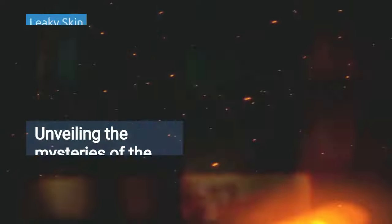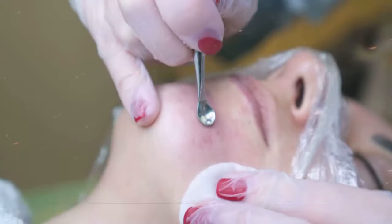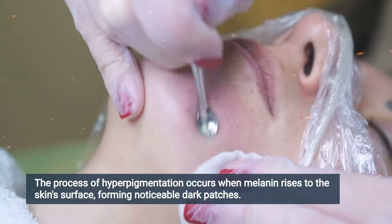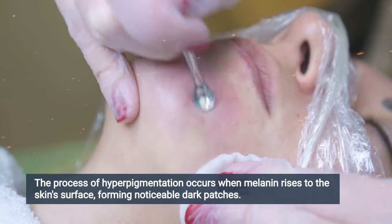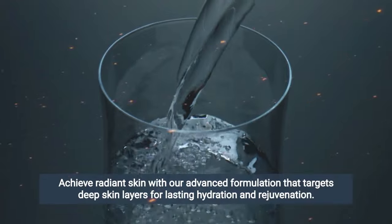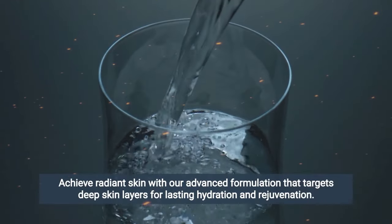According to breakthrough research made by the top minds at Harvard University, the real cause of dark spots is something they call leaky skin. This happens when the melanin beneath the surface of your skin begins seeping to the surface and pooling up into dark blotches that are impossible to ignore. And because this leakage comes from the deepest layers of your skin, no conventional cream, gel, or serum can penetrate deep enough into the skin to fix the problem.